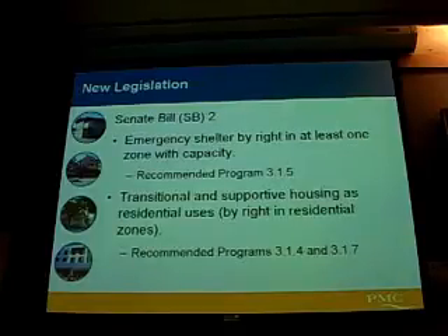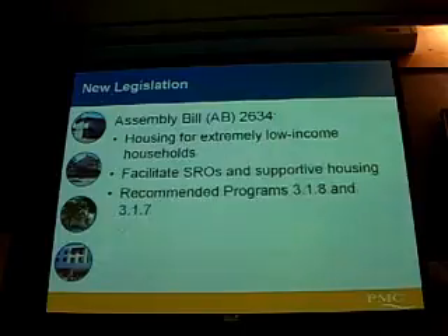Senate Bill 2 concerns emergency shelters, transitional housing, and supportive housing types. Emergency shelters now have to be allowed by right in at least one zone in the county. Transitional and supportive housing types have to be treated as residential uses. These programs highlighted here are programs that address those needs.